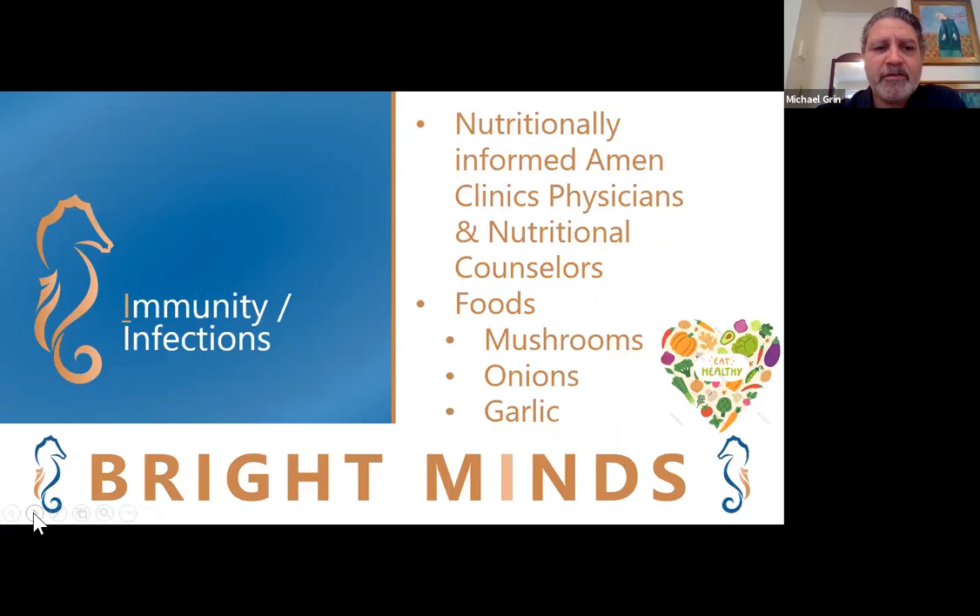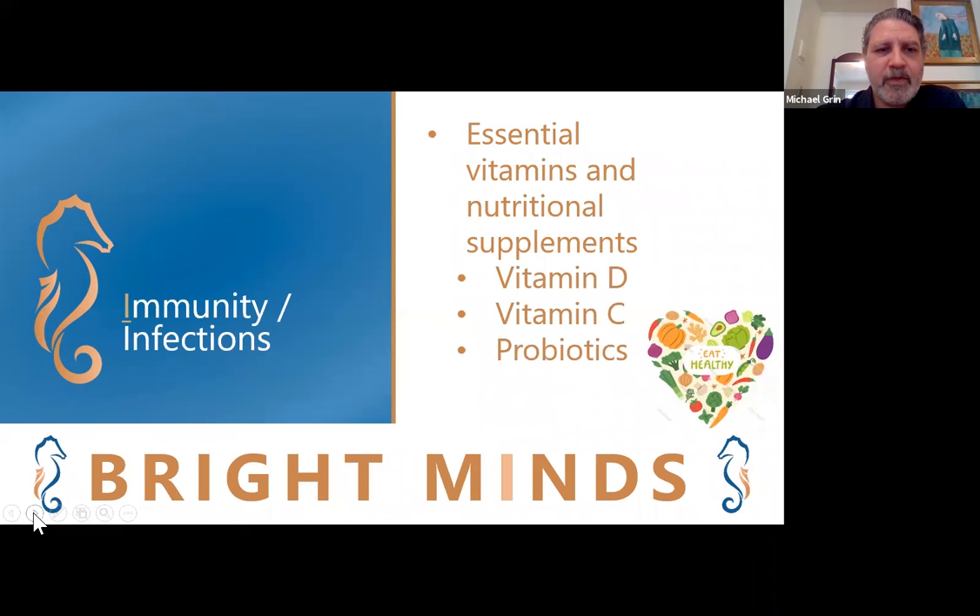We also have the opportunity for you to meet with nutritional counselors. We give extensive personalized dietary recommendations, but many people can benefit from eating foods such as mushrooms, onions, and garlic to decrease inflammation and boost your immune system. We make recommendations for essential vitamins and nutritional supplements. Some of the most basic ones to boost your immune system are vitamin D, vitamin C, and probiotics, but there are many more.